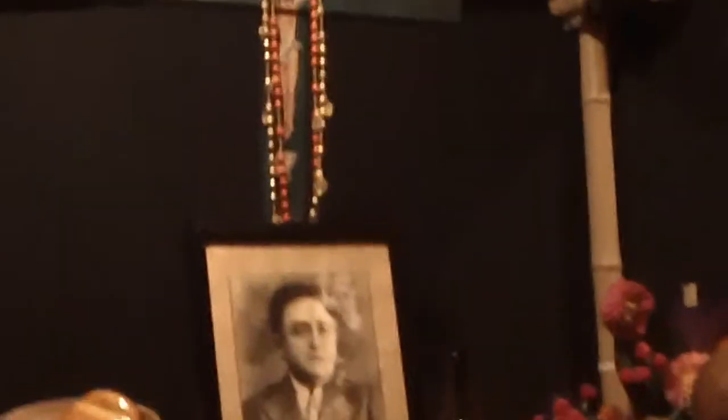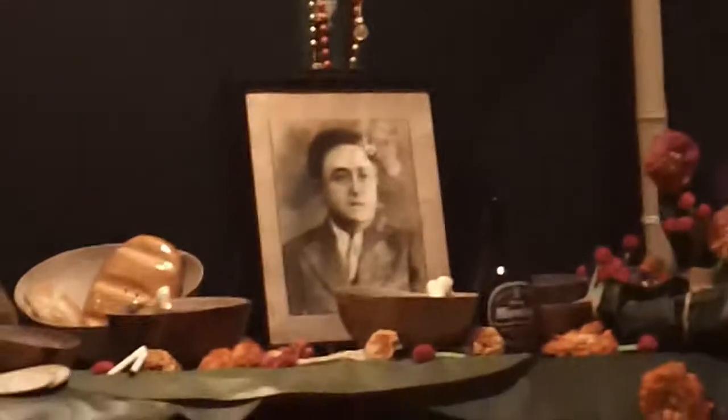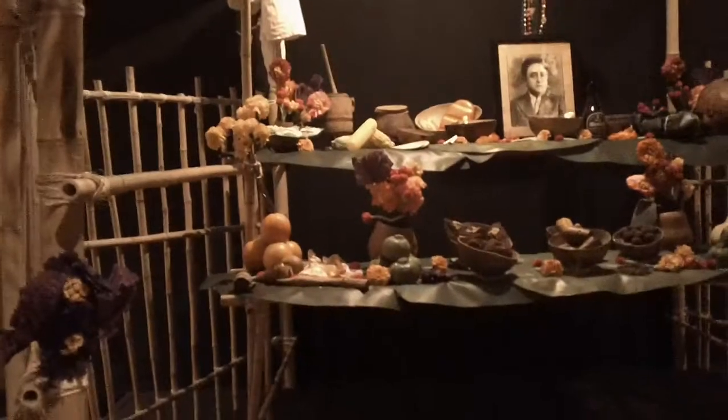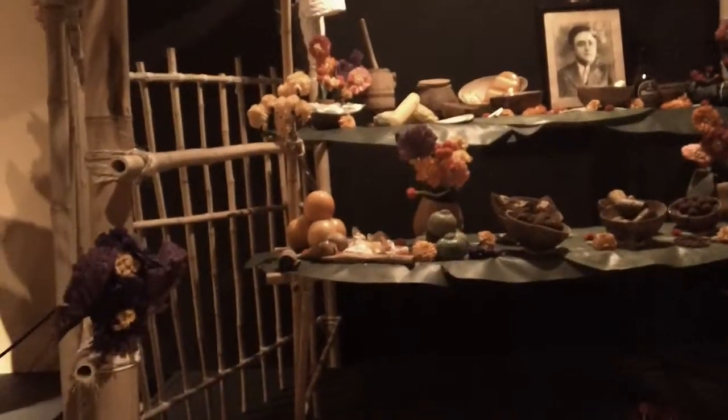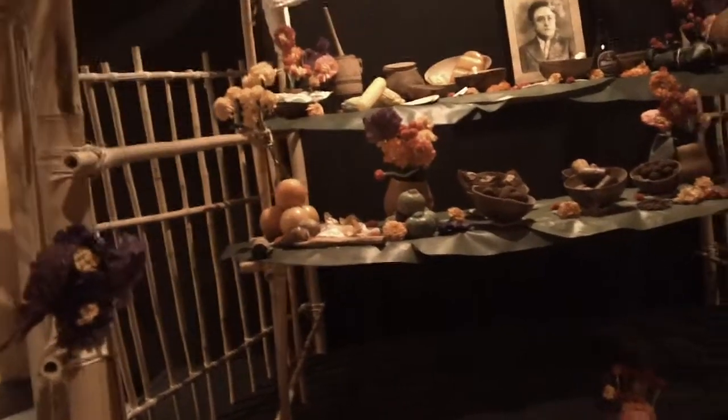They're doing two things: they're accepting the fact that these European ideologies played a role in what Mexico is today, so they have the cross in the middle. But if you look at the material, it's very green — that represents the sacred material they usually use for crosses in the Yucatan. They're fusing together their indigenous cultural beliefs with this Eurocentric idea. Does anybody know what we call that mixture? Someone that's both indigenous and European? Mestizo. This idea of Mestizaje is very much present right there.